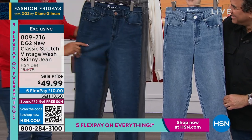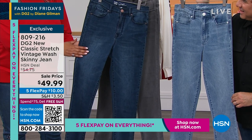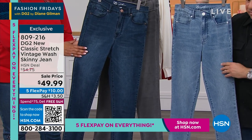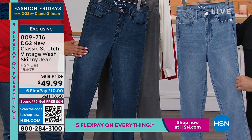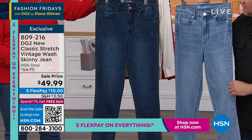So if you want a simple skinny jean, this is your classic stretch vintage wash. I think we have it in petite, average, and tall. It is on sale — it's an HSN deal of $49.99. No embellishment, so this is your classic go-to everyday jean.